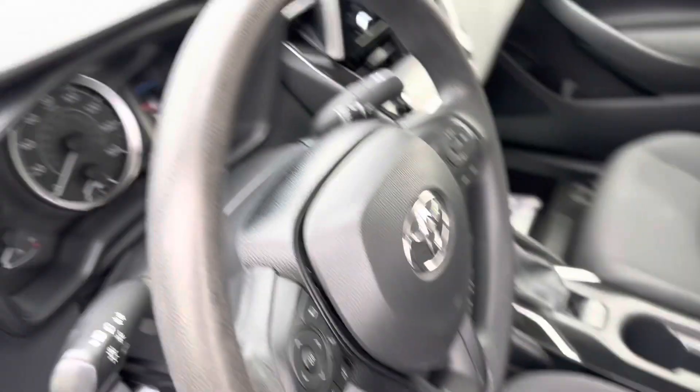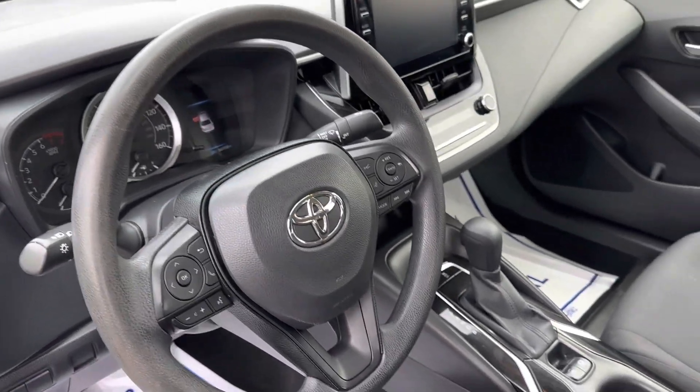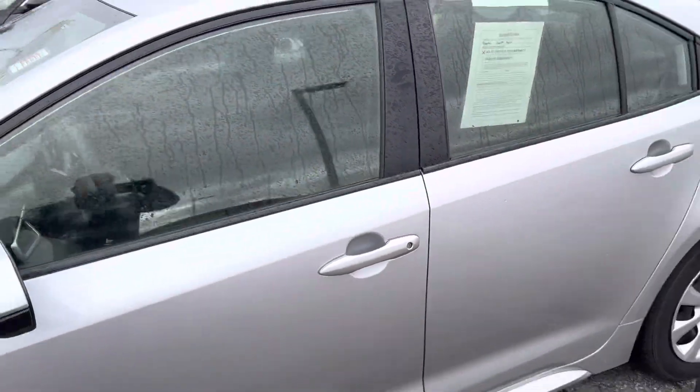Typically you see some wear there. It does have adaptive cruise, blind spot monitoring, all the nice tech features — lane keep, everything else.